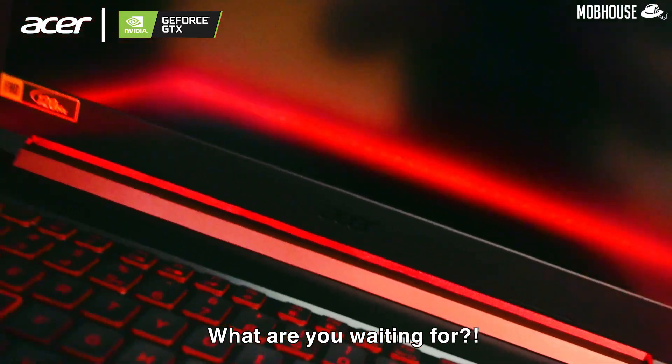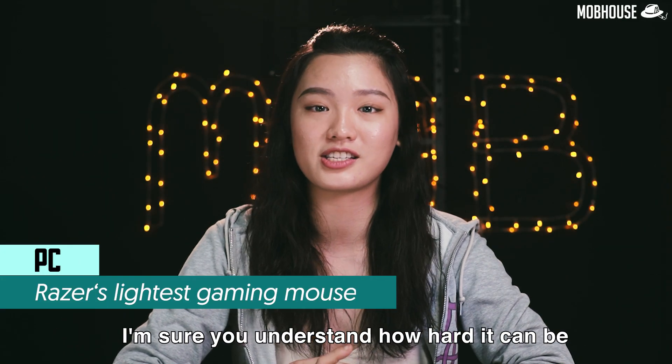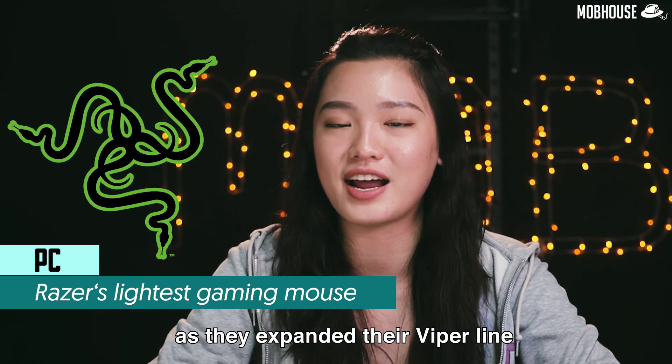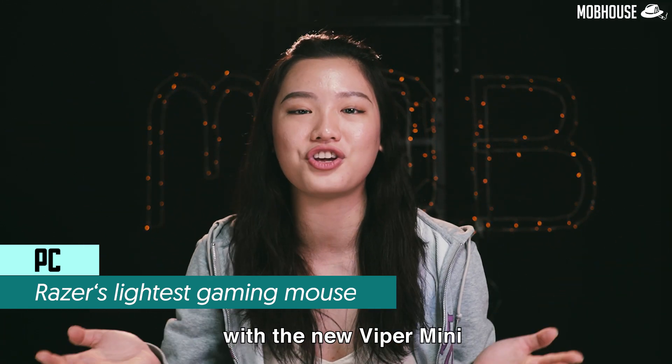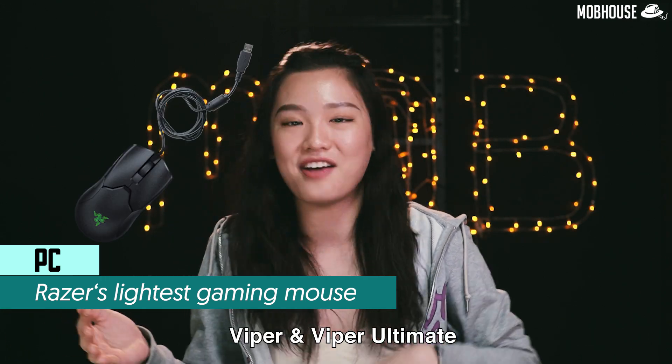What are you waiting for? If you have small hands like me and your favorite grip styles are claw or fingertip, I'm sure you understand how hard it can be to find a gaming mouse that suits you. Well, Razer has you covered as they expanded their Viper line with the new Viper Mini, that is smaller and lighter than its predecessors, the Viper and Viper Ultimate.